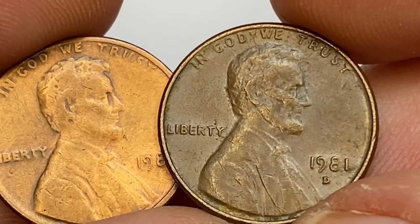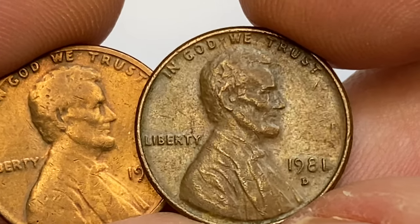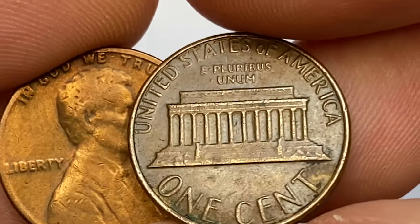Here I also have a circulated 1981-D at brown condition. Strike and preservation condition is average, yet many traces of circulation are seen on both sides.